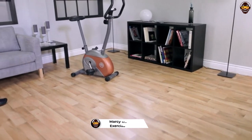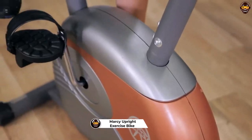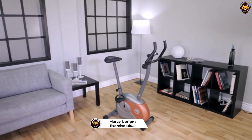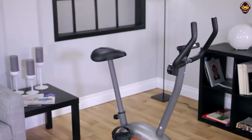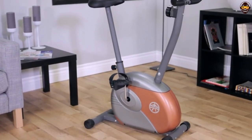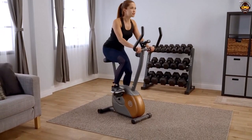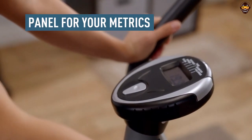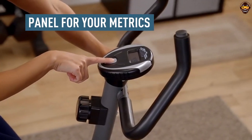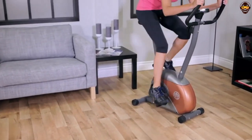Number 1: Marcy Upright Exercise Bike with Resistance ME-708. The Marcy Upright Exercise Bike with Resistance ME-708 is the perfect piece of fitness equipment for anyone looking to improve their physical health. Built with a premium steel frame, this upright exercise bike features an 8-level magnetic resistance system and a console that displays time, speed, distance, and calories burned. Its adjustable seat ensures the best possible fit for users of all sizes, while its counterbalanced pedals provide maximum foot support and control.